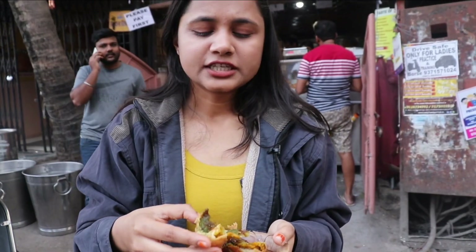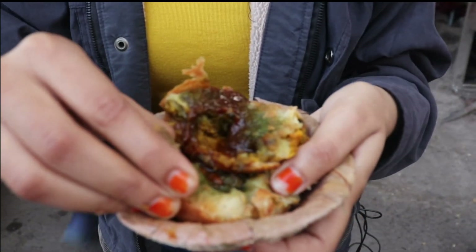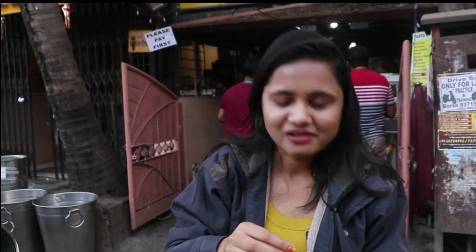Wow! I think it is soft dal inside. It tastes very good and very fresh. It is also very warm. Amazing. I love this place, I will visit it again.